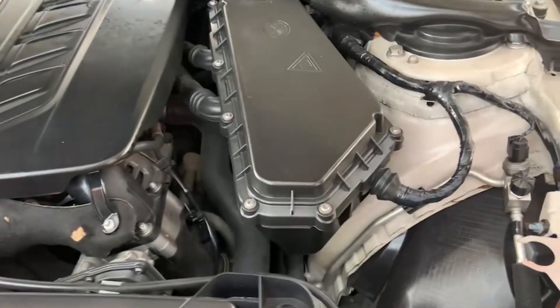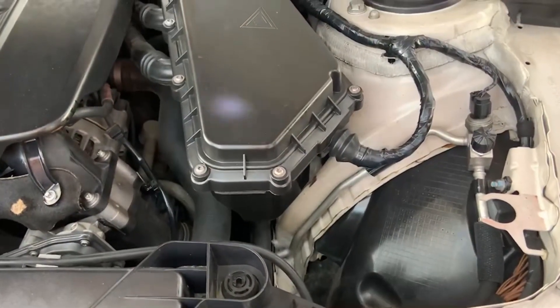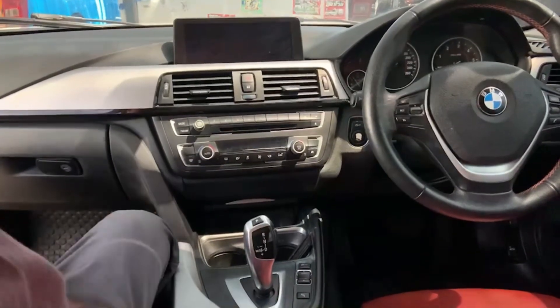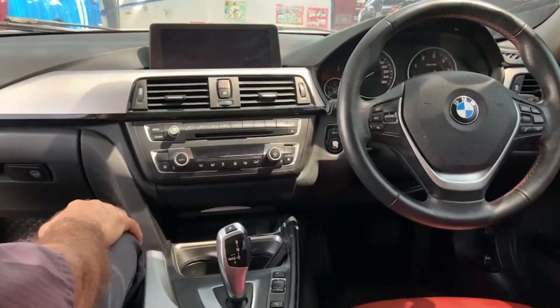Diesel engines are very popular here in Thailand, so you'll see a lot of vehicles with a diesel engine. This is obviously a used car — it's a 2014, so it's about eight years old now, as this is 2022.